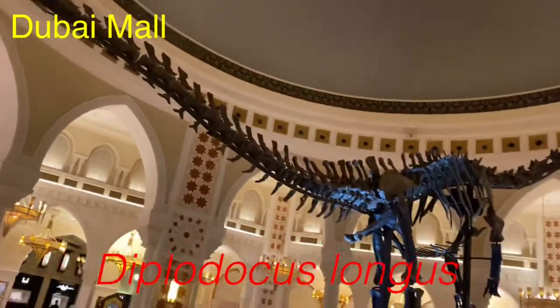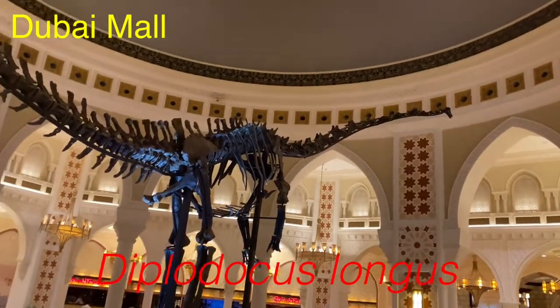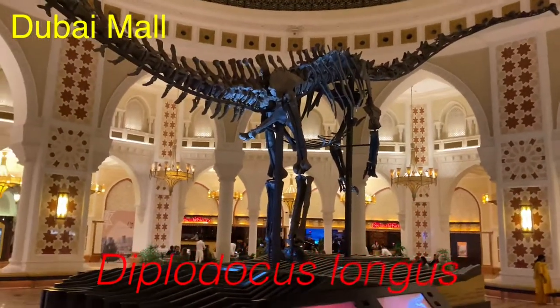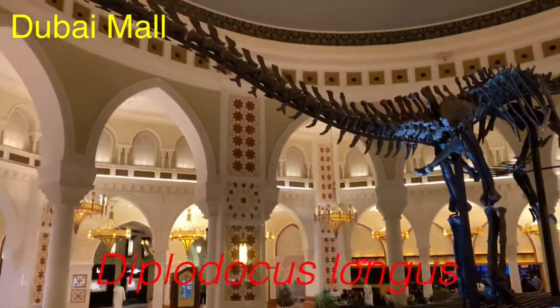The dinosaur is said to be the first fossil bone mounted in an upright position, and all the bones on the exhibit come from the same individual. The first dinosaur ever discovered was the Megalosaurus — it was a carnivore. We'll make a separate video about that; right now we just want to focus on the Diplodocus Longus.